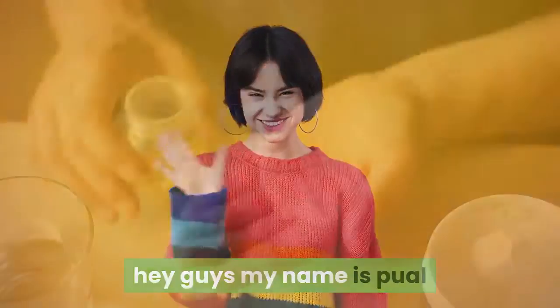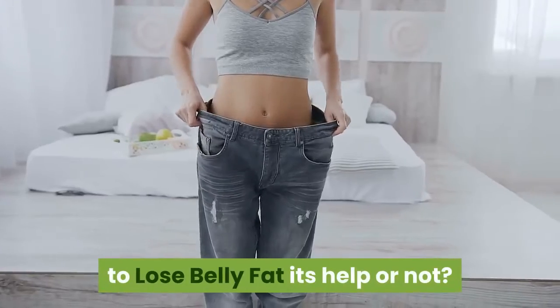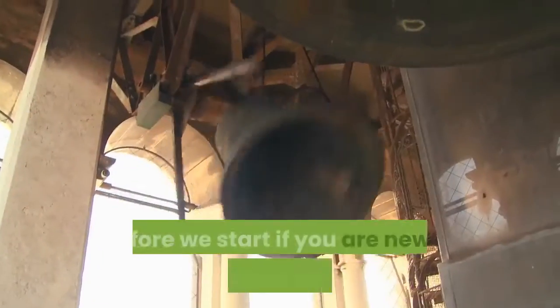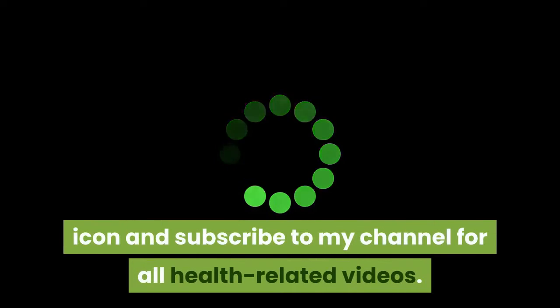Hey guys, my name is Paul. Today we talk about supplements to lose belly fat — do they help or not? Before we start, if you are new to this channel, hit the bell icon and subscribe for all health-related videos.